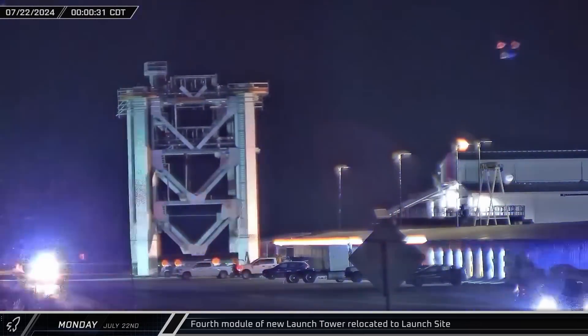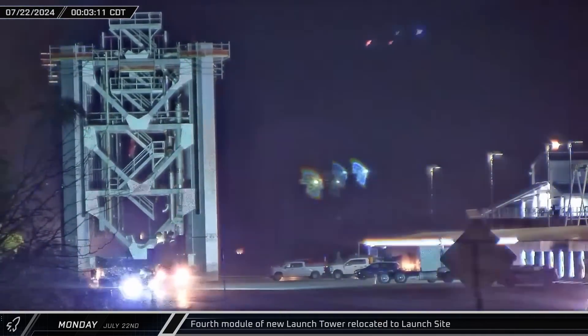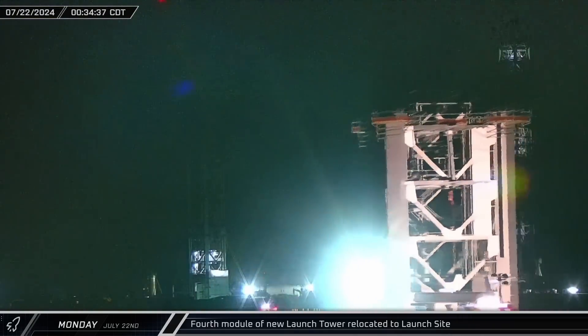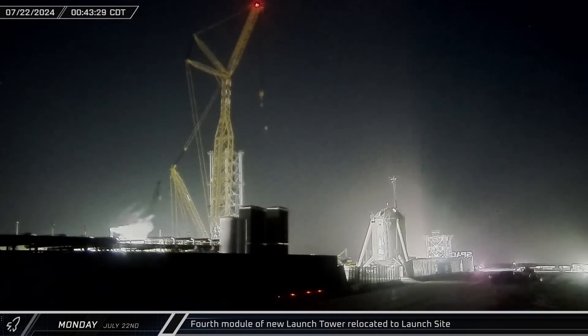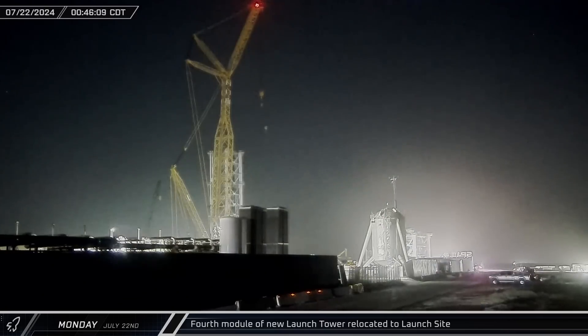The fourth segment of the new launch tower began rolling out to the launch complex shortly after midnight on Monday. It headed out of the Sanchez Storage Yard and pulled onto Highway 4 for a quick 40-minute trip to the launch site entrance. Gingerly making the sharp turn to the construction site, the tower segment was rolled in and staged just inside the gate.